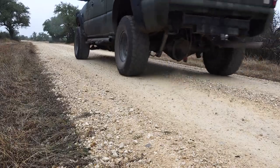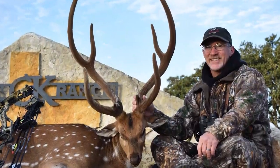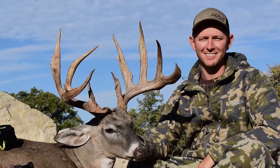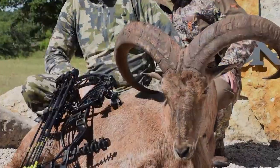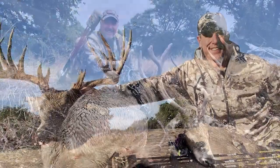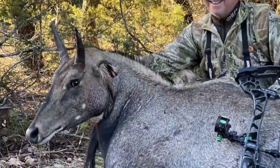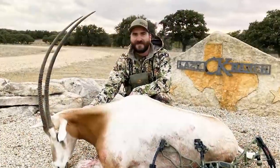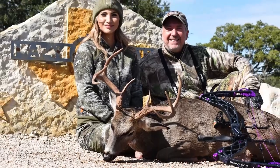Bow hunting exotics in the Texas Hill Country is much more than a fun and challenging hunt. Traveling out of state and experiencing new species, new climates, and new habitats builds a bow hunting resume of new skills and tactics. Add in the chance to hunt animals like axis deer, nilgai, blackbuck, and fallow deer — it makes the bow hunting camp a great change of pace for a spring or fall bow hunting experience.